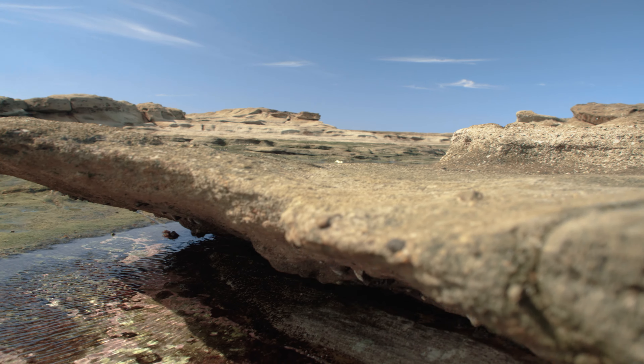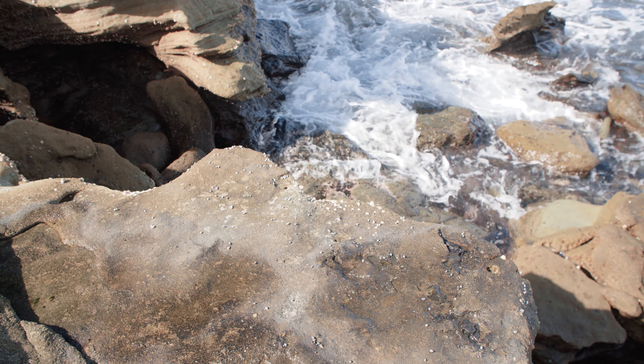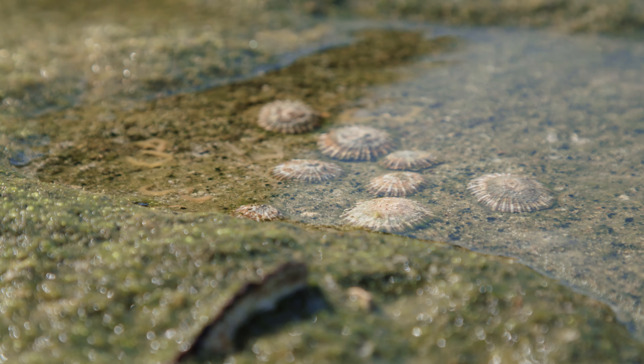This is a rock pool, also known as a tidal pool. It's a body of water left behind by a receding tide. If you've ever had a chance to explore rock pools at low tide, you'll know that they are teeming with marine life. You just have to know where to look.